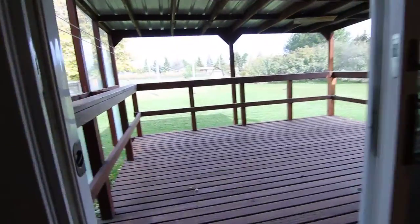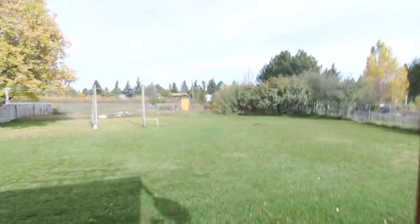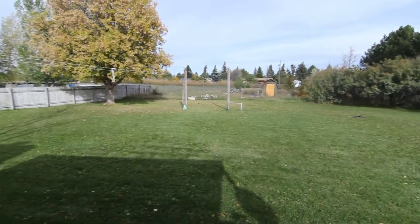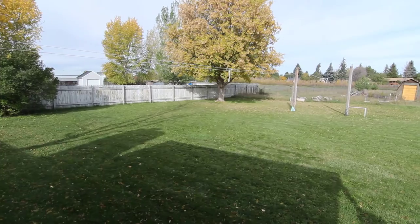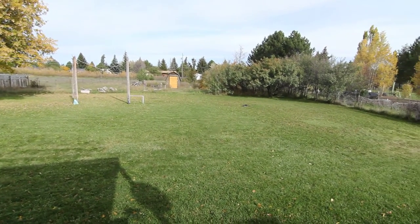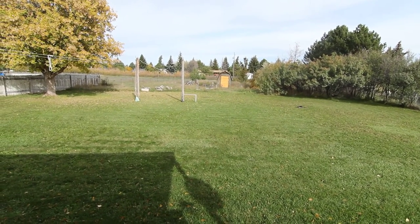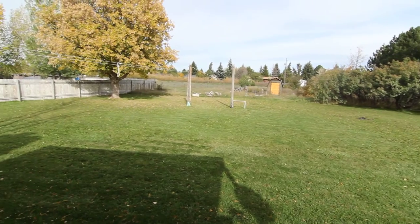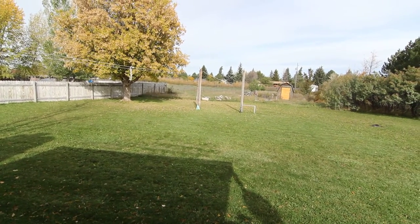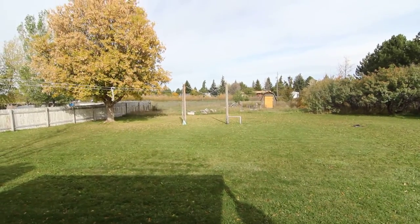Off of the dining room here, we have a nice large deck with a nice large yard as well. For more listings, please visit jacobgrant.com or call us at 522-3138. And that concludes our virtual tour for 3825 Georgia Lane. Thank you.